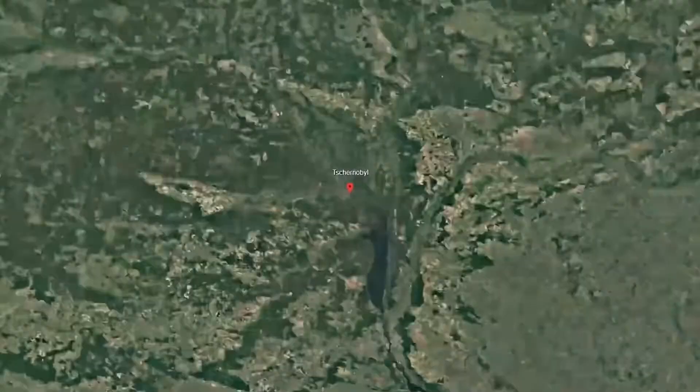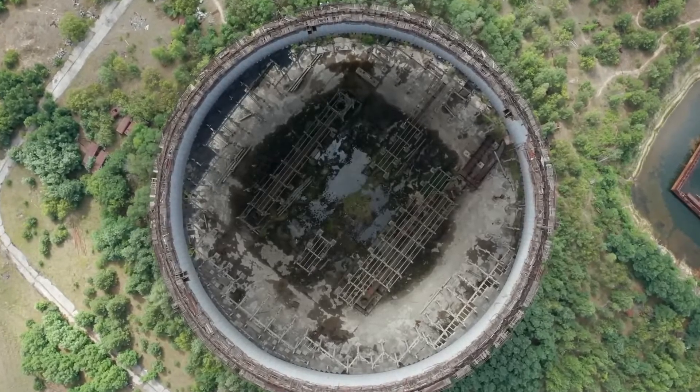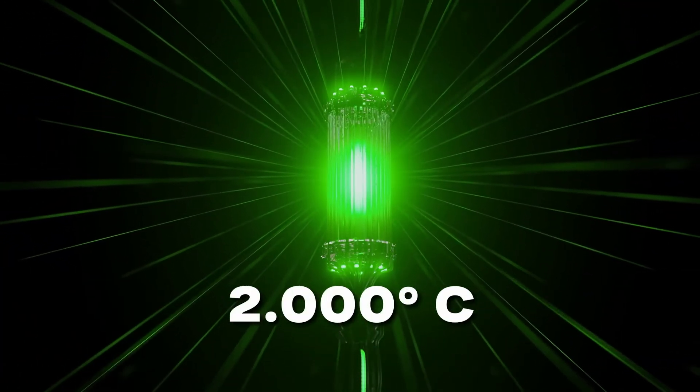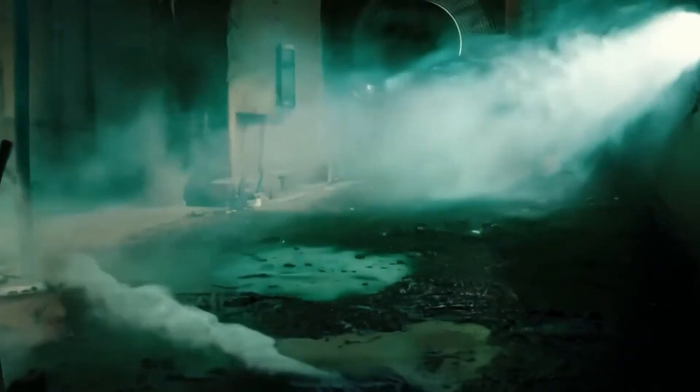The explosion of the reactor was so powerful that it literally blew away the several-thousand-ton heavy lid of the reactor and tore open the reactor building. Due to the immense heat of the nuclear meltdown — we are talking about temperatures above 2,000 degrees — the fuel rods began to melt. This nuclear fuel got so hot it flowed through the facility like lava, and this nuclear lava, which scientists later called corium, is one of the most wicked substances ever created by mankind.